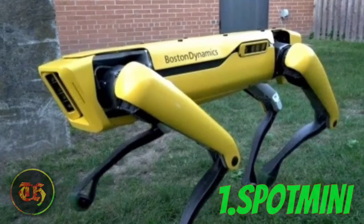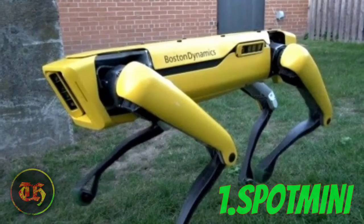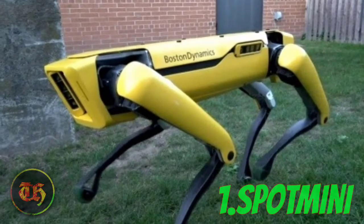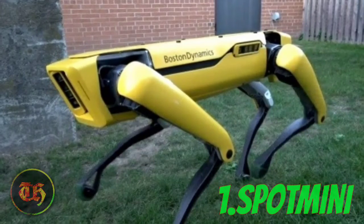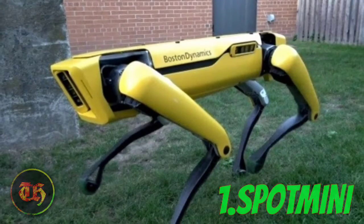Number 1: Spot Mini. How cool would it be to finally be able to own a robot? That is something that all of us have dreamed of at one point in our childhood. This is the greatest gift that technology can give us. The Spot Mini is just what we've been looking for.